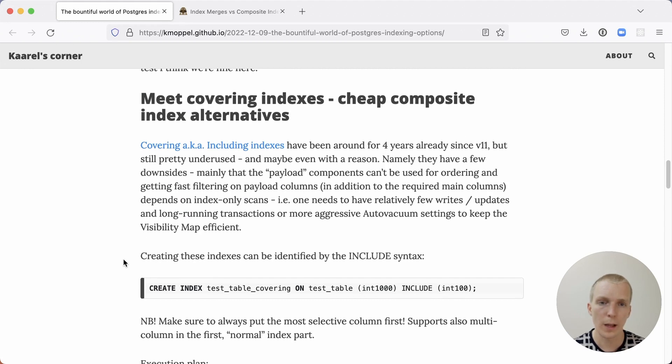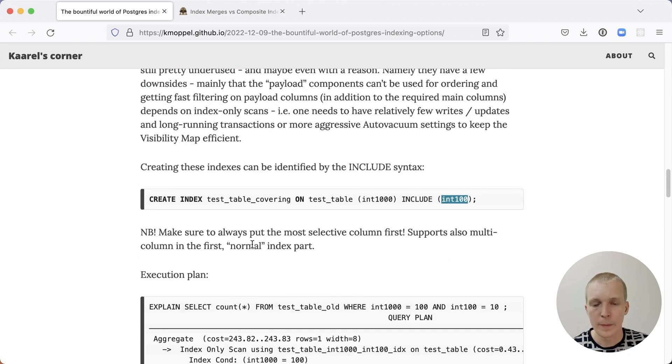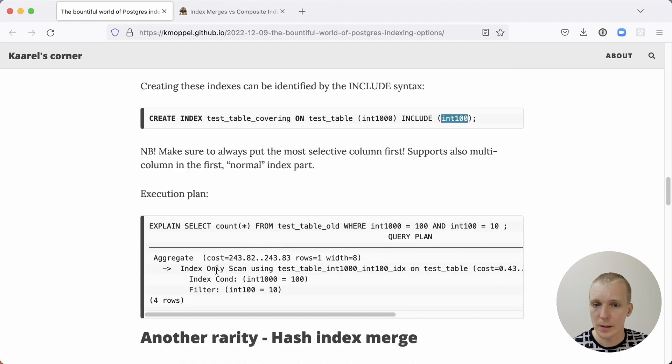In addition to the two index types from the initial article, Karl also looks at an index using the INCLUDE syntax. The INCLUDE syntax in Postgres means that the included column — in this case int100 — is not used for filtering the index; it's not used to reduce the search space, but it is present in the index's leaf pages. Once the index has found the relevant portion, it has extra data available for returning the result or doing additional filtering. In the execution plan, it still does an index-only scan, but the included column appears in the filter rather than the index condition.